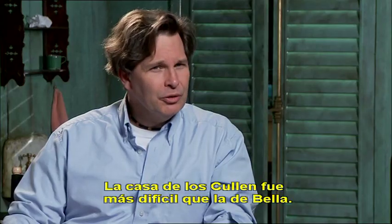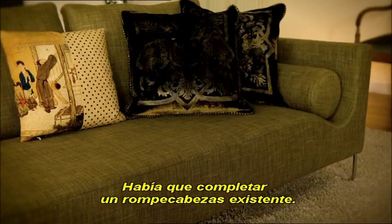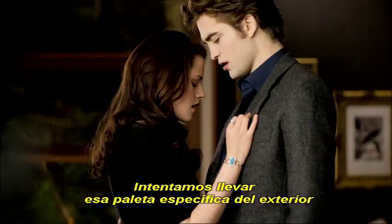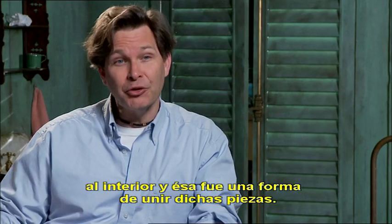The Cullen's house was even trickier than Bella's. In the Cullen house, it was more like adding to an existing puzzle. In the first film, you actually do see the exterior fairly clearly. What we tried to do was bring that very specific palette of the exterior into the interior, and that was a way of knitting those pieces together.